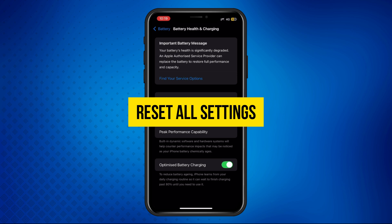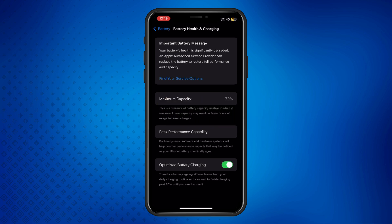Solution three: reset all settings. Resetting your settings can refresh your iPhone and might help remove the message. Here's how.